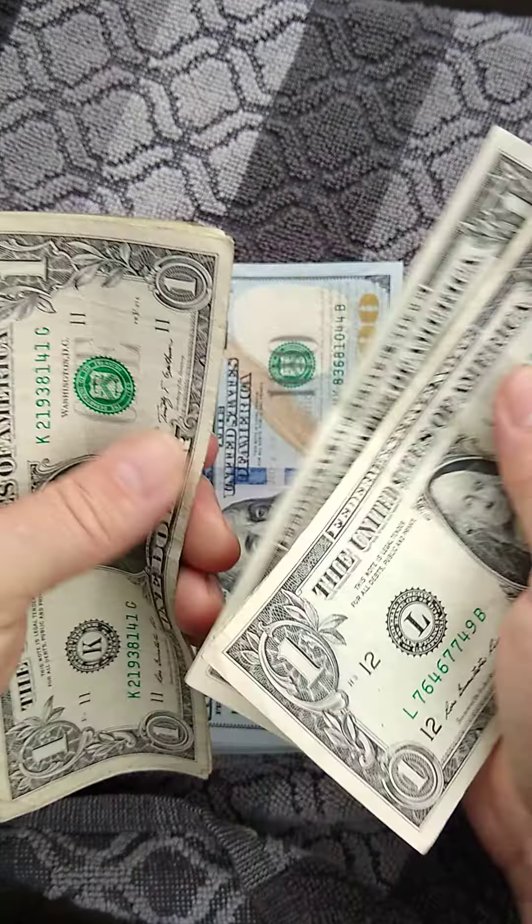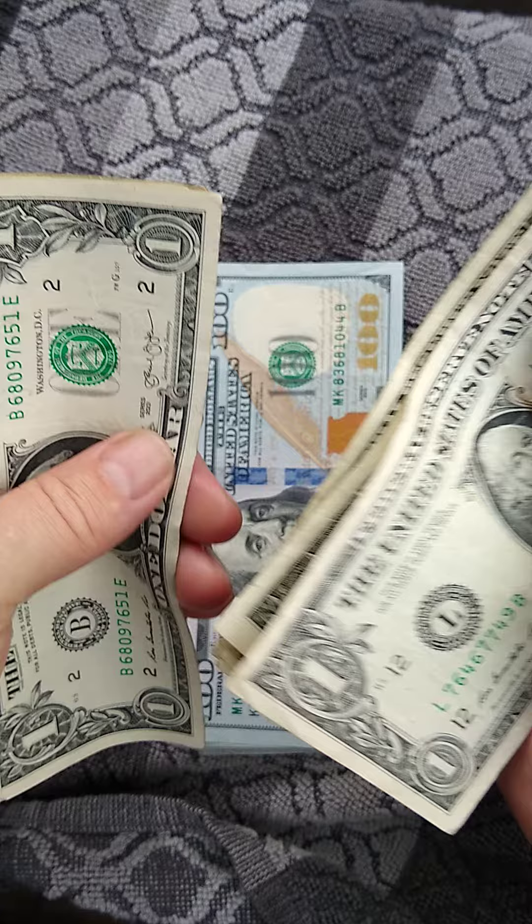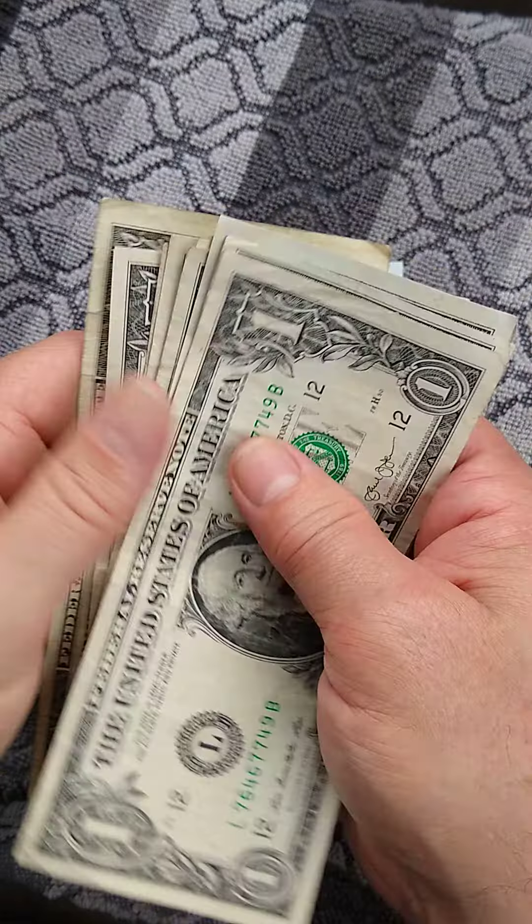$100, $200, $300, $400, $500, $600, $700, $800, $900, $1,000, $1,100, $1,200.